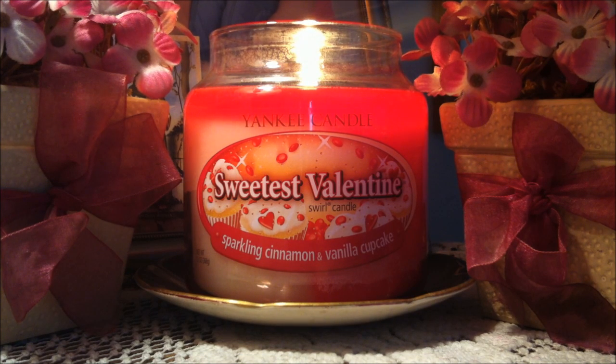And the burn is phenomenal. You can see there's about an inch, a little over an inch, of a wax pool going on the top. I've had no problems whatsoever. Absolutely love this candle. If you guys can find this in your store, please pick it up — you will not regret it.